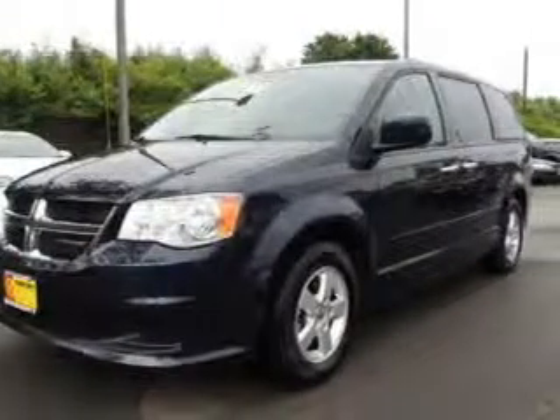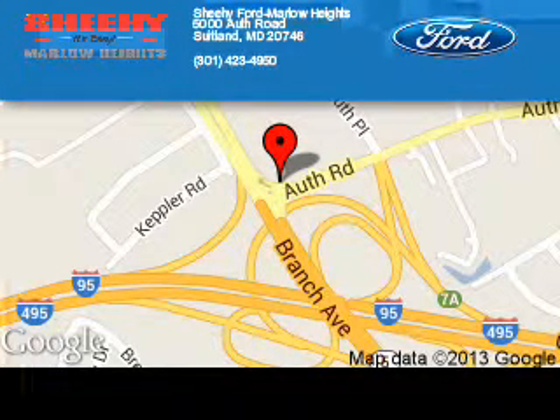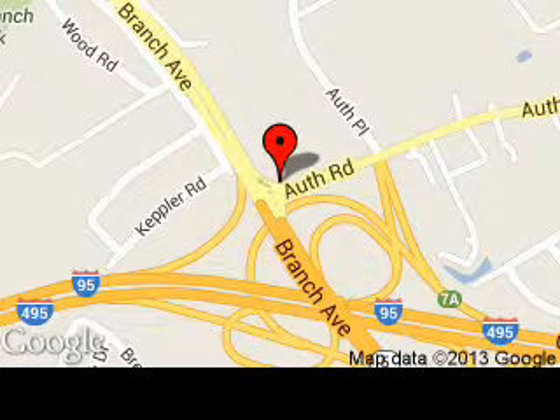Great quality at a great price. Call or click to contact us today. Shehi Ford Marlowe Heights is dedicated to doing everything possible to ensure that the experience you have selecting your next vehicle is a pleasant one. We are located at 5000 Off Road, Suitland, Maryland 20746.